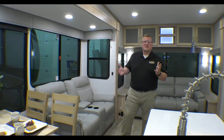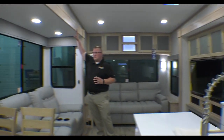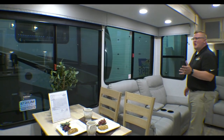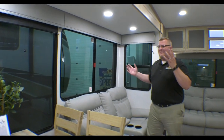Here we are inside the 32 RLS Avenue. Just take a look around this floor plan — it's gorgeous. You've got all this nice wood and all the big windows. All of these windows open, and they're equipped with roller shades as well, so if you don't want to let all the light in, you don't have to.